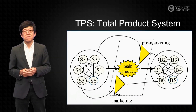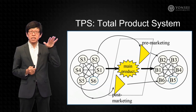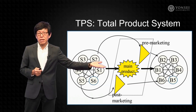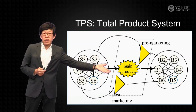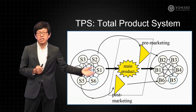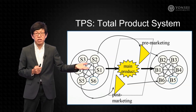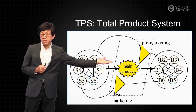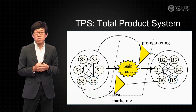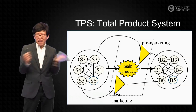So I mentioned TPS. This diagram talks about the Total Product System. It's called TPS because there are many different components. We can start with pre-marketing, or pre-engineering as it's often called. Then we have main marketing, and lastly post-marketing. Depending on the level — whether pre-marketing, main marketing, or post-marketing — the targeting may be different. The numbers here refer to the buying center members, so B2 could be engineering.